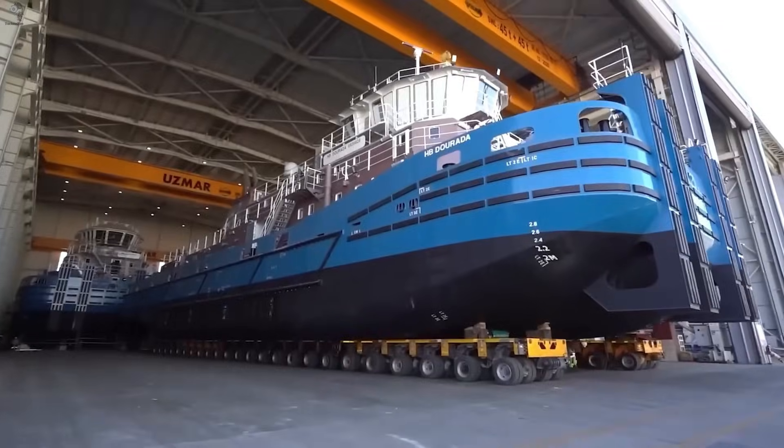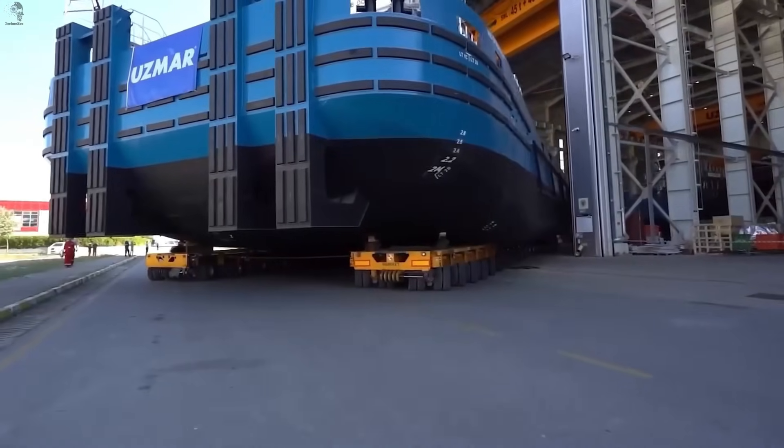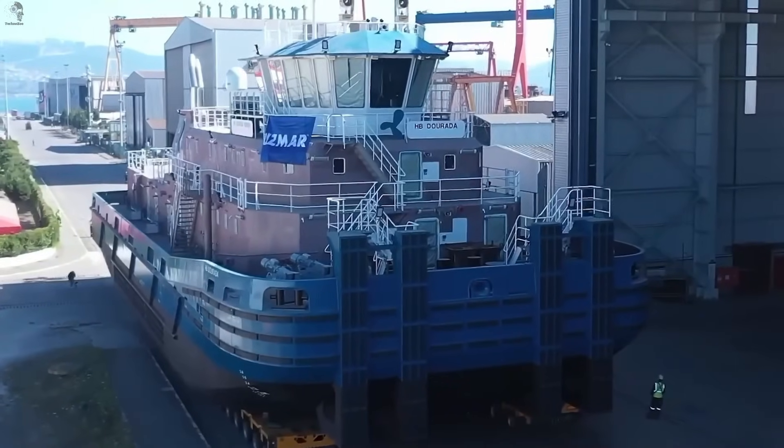Meter by meter, this massive vessel slowly rolls out of the shipyard, carried entirely on synchronized self-propelled platforms. A whole building on wheels, calmly heading toward the water.